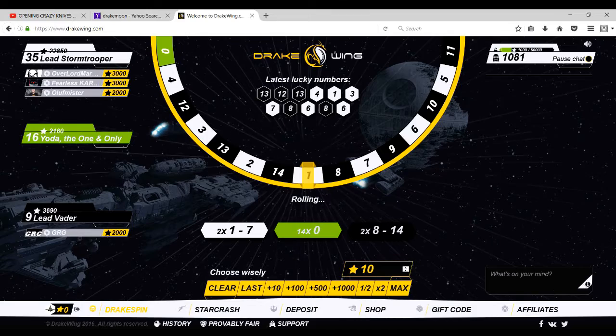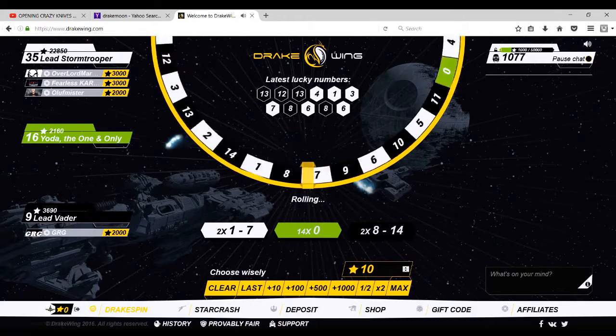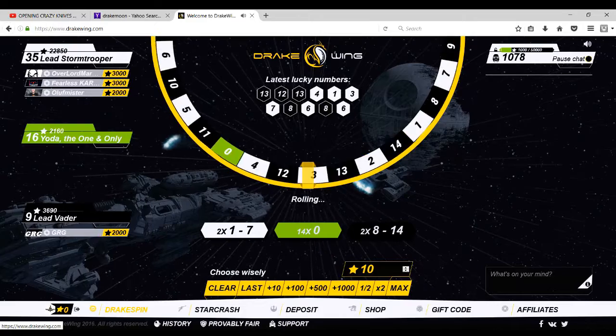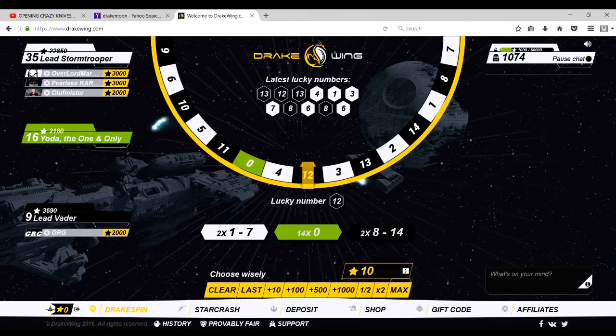Hey YouTube, what is up? Bringing you a new video here at Powerhouse Gaming. There's a new site called Drake Win — drakewing.com. It's a Star Wars-induced site. I don't know, it's kind of sketchy I think.